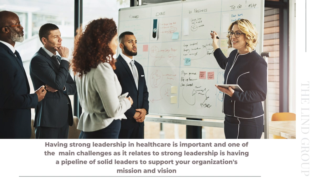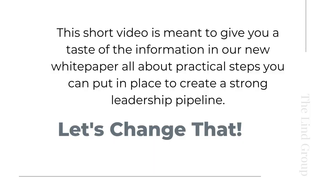In today's rapidly changing healthcare landscape, strong leadership is important more now than ever. Leaders who can navigate complex challenges, inspire their teams, and drive positive change are essential to delivering high quality care and achieving positive patient outcomes. However, many organizations struggle to build and maintain a strong leadership pipeline, leaving them vulnerable to turnover, burnout, and a lot of other challenges that we face.